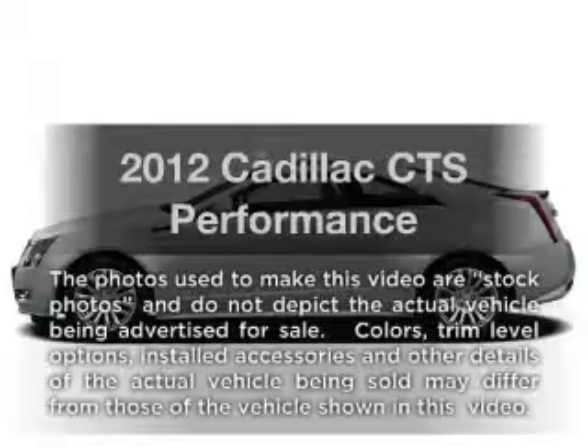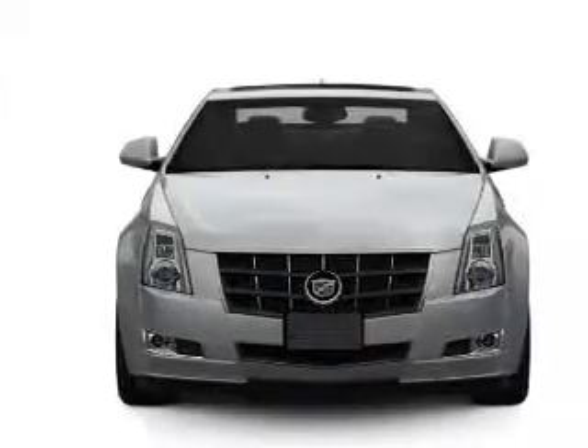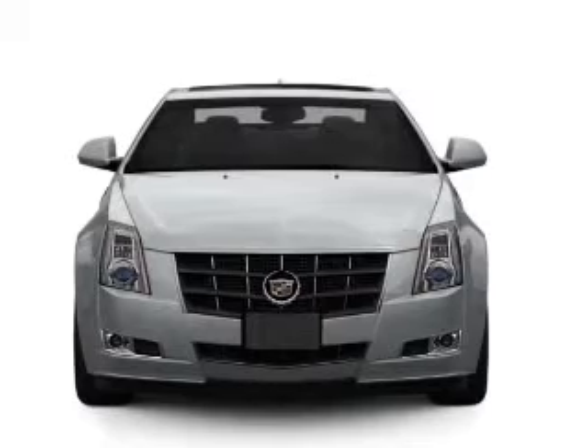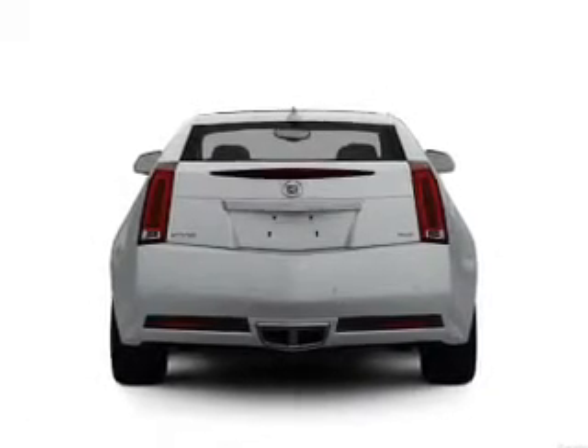Get noticed in this 2012 Cadillac CTS. Travel the roads in style and comfort in this great vehicle with a reliable 6-cylinder engine, connected to its smooth shifting 6-speed automatic transmission.